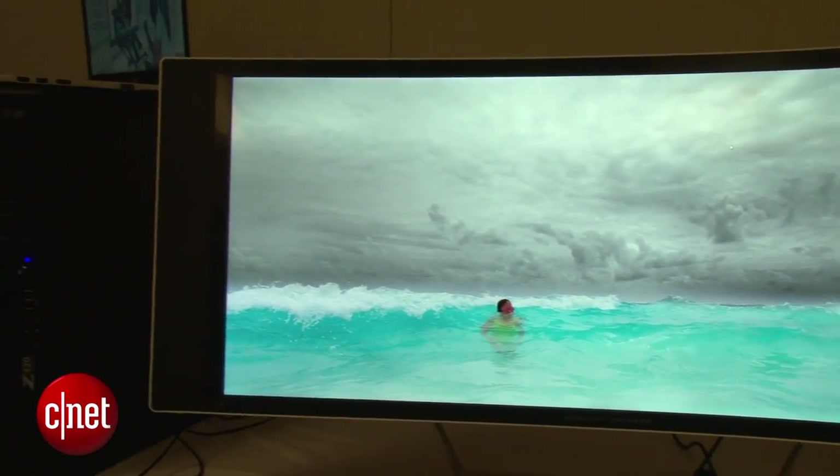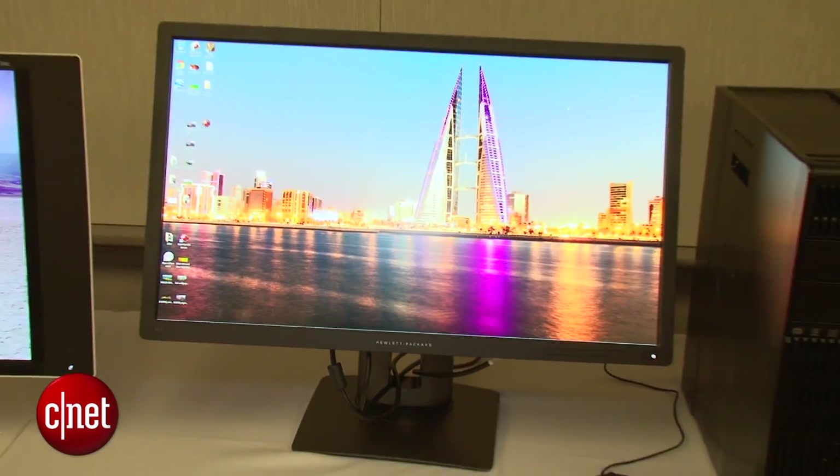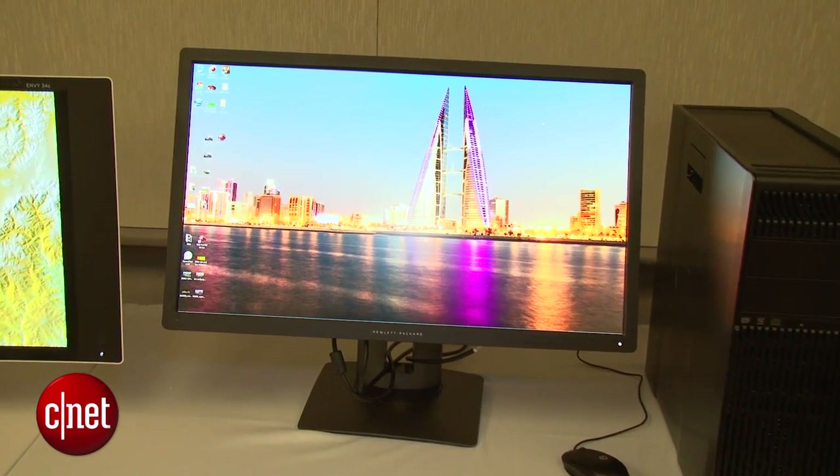HP has a bunch of new displays for you, including the Z27 and Z24. Those are 27-inch and 24-inch UHD displays — 3840 by 2160 resolution.